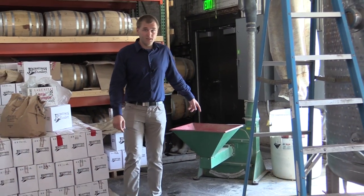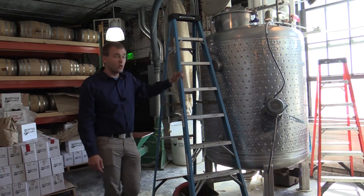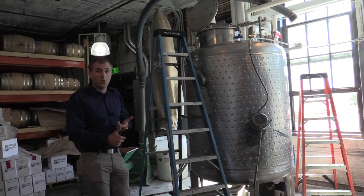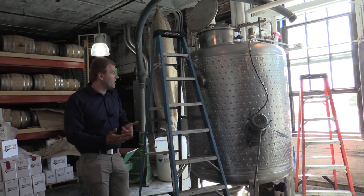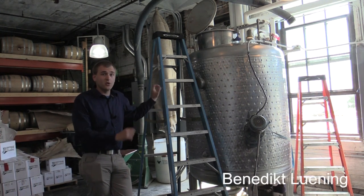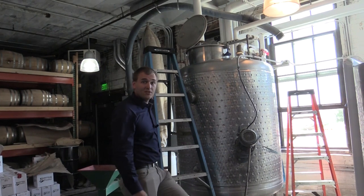After it is milled in the hammer mill, it goes through this tube and ends up in the mash tub. The mash tub is currently working and producing one of their four-grain whiskies, made of equal amounts of corn, malted barley, rye, and wheat. This mash tub is special because it can be both heated and cooled — right now it's being cooled so that we have a nice cool mash that is later fermented.